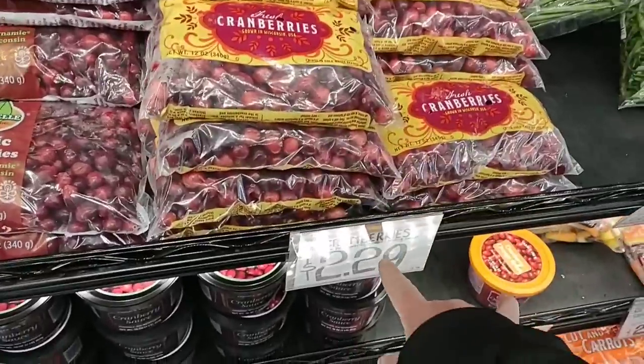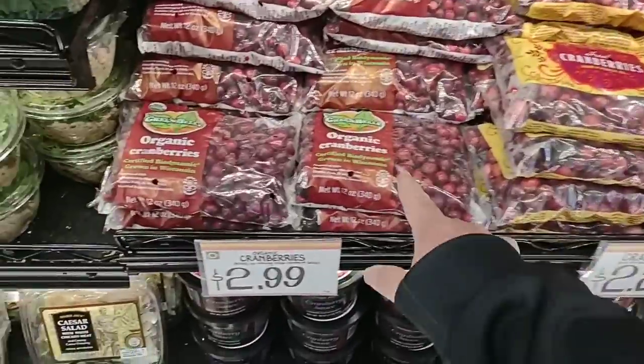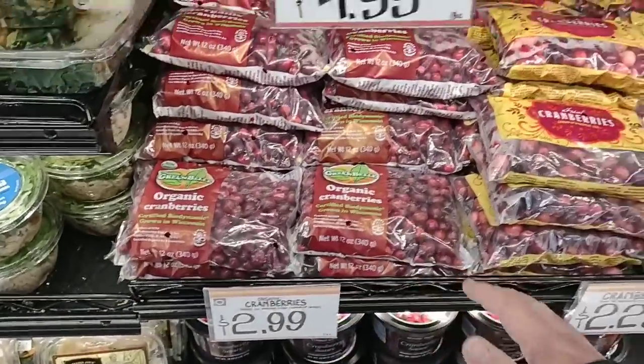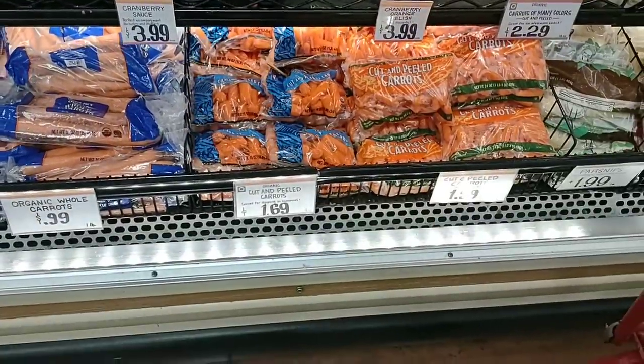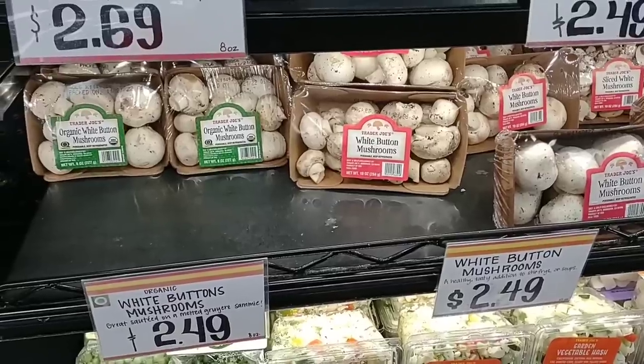Some stuff, if you search around, really isn't that bad a price either. They have fresh cranberries for $2.29 — these were $2.50 at Kroger for Ocean Spray. They do have organic green bell pepper here for $2.99, so a little more. Got some carrots — organic cut and peeled carrots, $1.69 a bag.